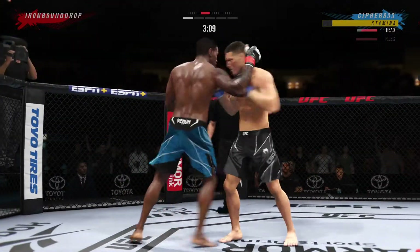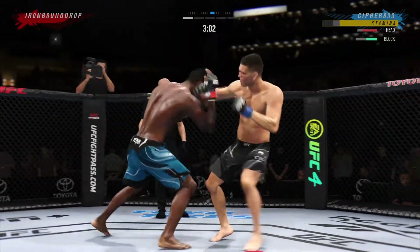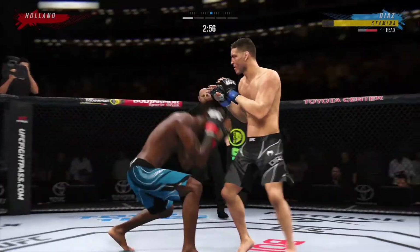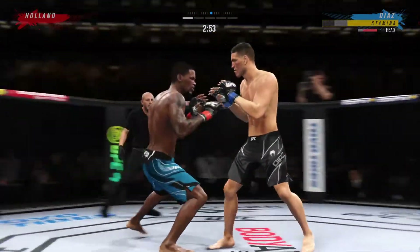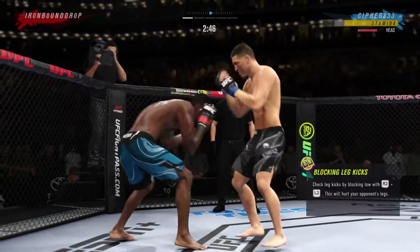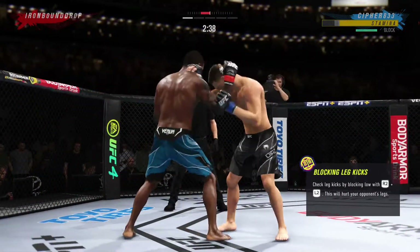Leg kick. He engages in the single collar tie. Big body punch lands. Now we get back to range. Just out of range with that right hook. He's throwing every part of himself into these big leg kicks. Beautiful slip and counter there by Diaz.